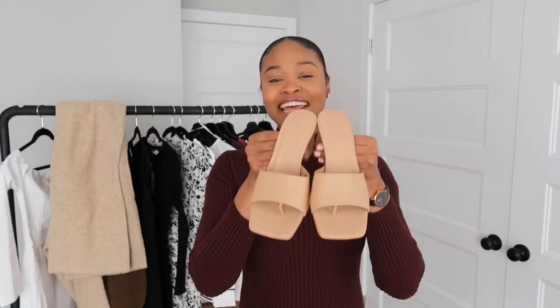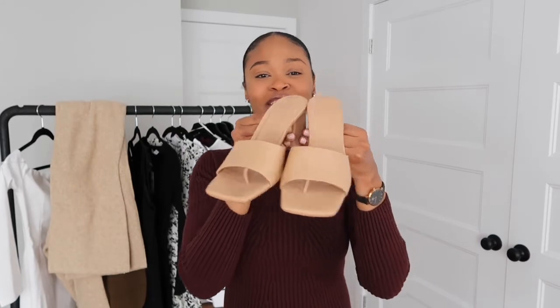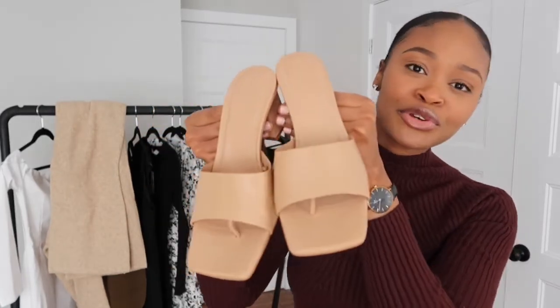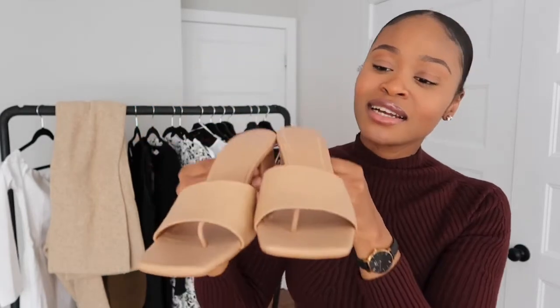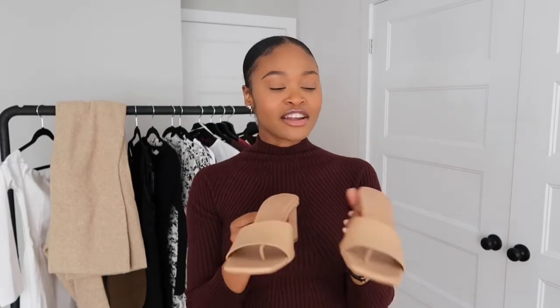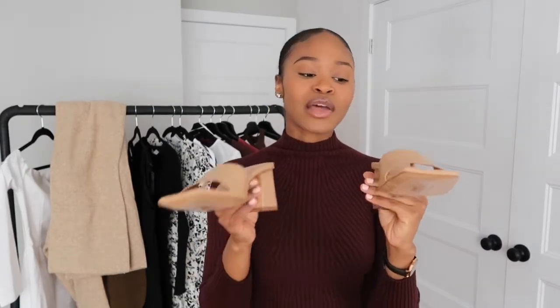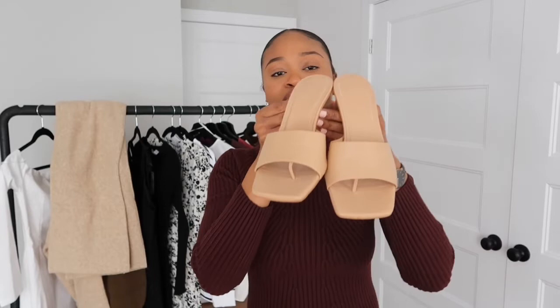The final item is these beautiful sandals from Zara. They're in this beautiful nude color. I got mine in a size 37 but I'm usually a size 36. I went up a size because I own similar shoes from Zara and I know they run really really small, so I sized up and they fit perfectly.